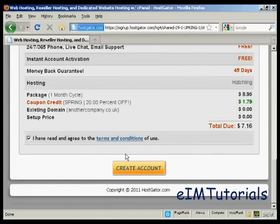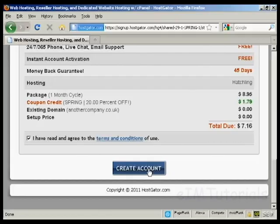Then read the terms and conditions and click the button to create your account. What will happen next is Hostgator will set this up for you and send you an email with the name servers listed. Then you change the name servers on your domain registrar so they point to Hostgator. After that — it can be up to an hour or so to get it all set up — you can simply log on to your website, log in to your cPanel, start uploading all the data you want on your website, and hey presto, you're in business. It's that simple.